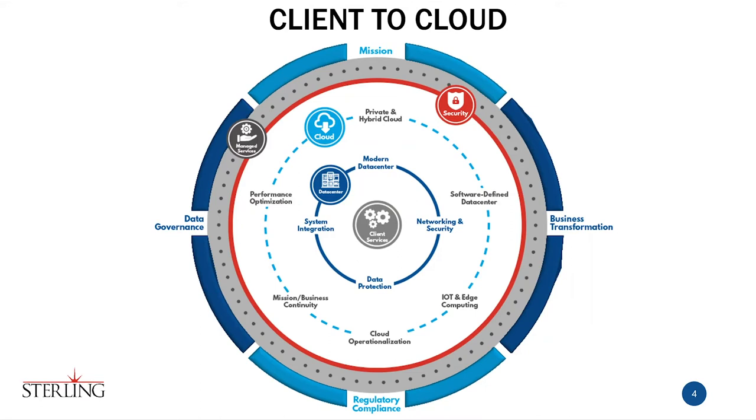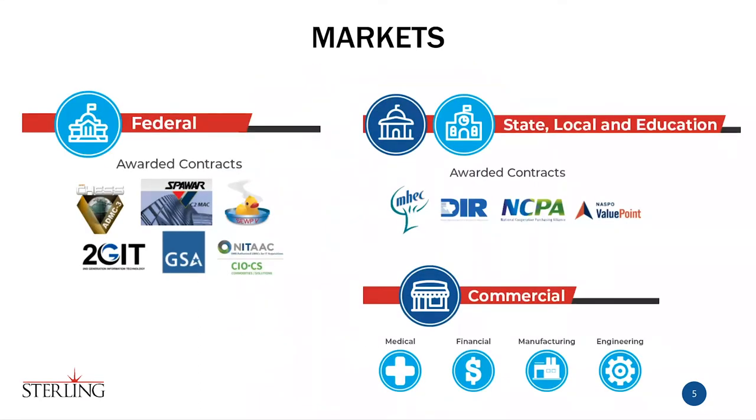So how do you get to us? We have federal contracts, state and local contracts, and contracts within education. We do business in the commercial space — medical, financial, manufacturing, engineering. Within state and local and education we go all the way down to elementary schools developing STEM programs and outfitting classrooms so teachers don't have to spend all their time on that. From the federal side, with the new ADMC contract 2GIT hopefully coming out, we're also a big SeaPort-5 contractor and reachable on GSA contracts — completely accessible from all areas of our customer base.